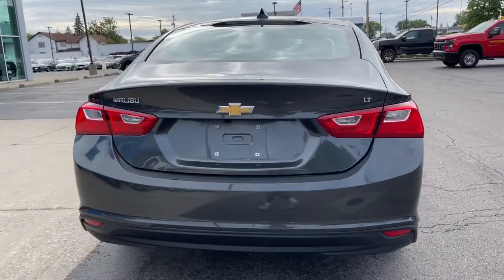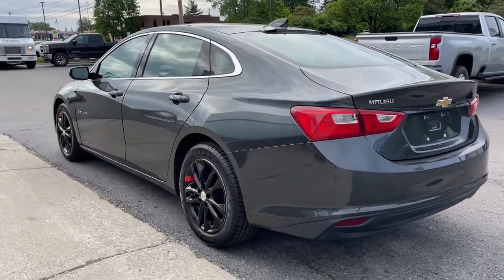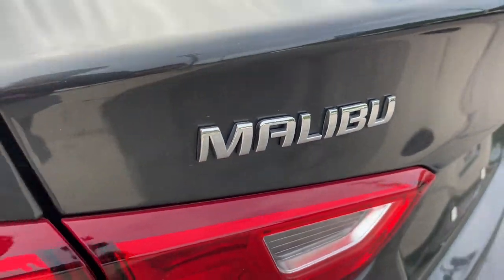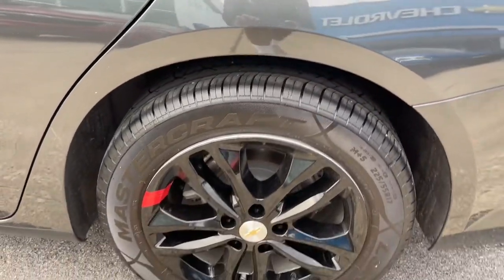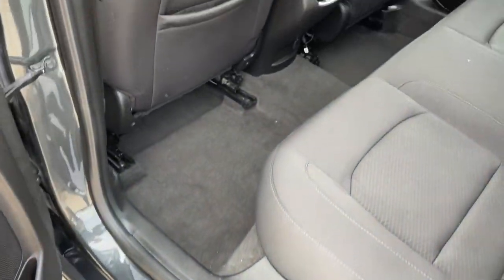These are just some of the great options this vehicle comes with: keyless entry, keyless start, heated mirrors, satellite radio, remote engine start, backup camera, aluminum wheels, steering wheel audio controls, power driver seat, and Bluetooth connection.